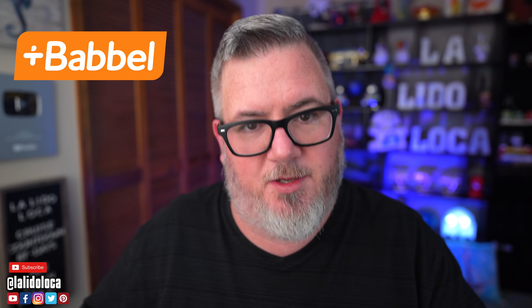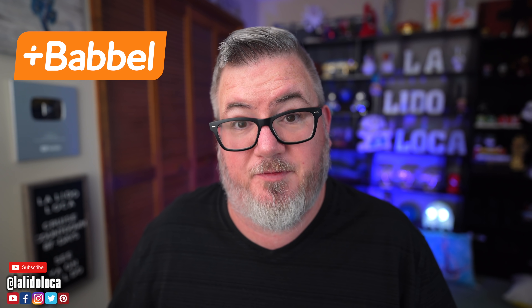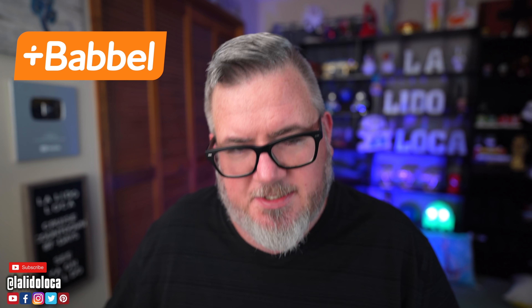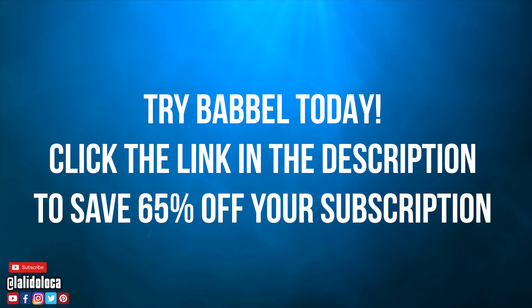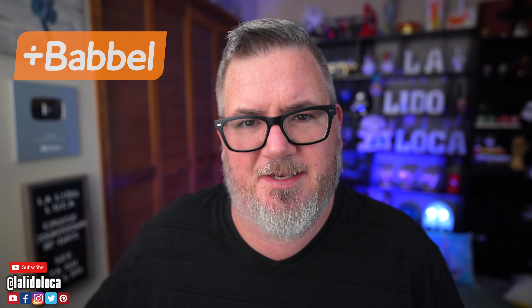Why not use language as a new way to open up a whole new world for yourself? Babbel has a great offer for the local fam — if you want to start speaking a new language in just three weeks, click on the link down in the description and you will get 65% off your subscription price. Thank you, Babbel, for sponsoring today's show.